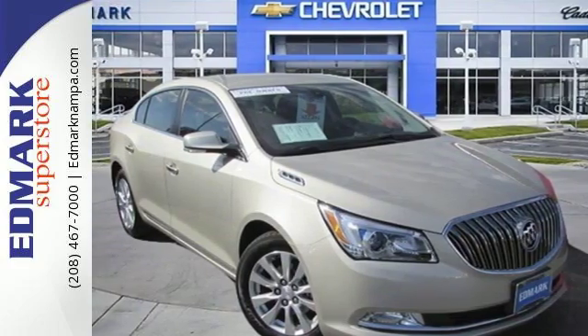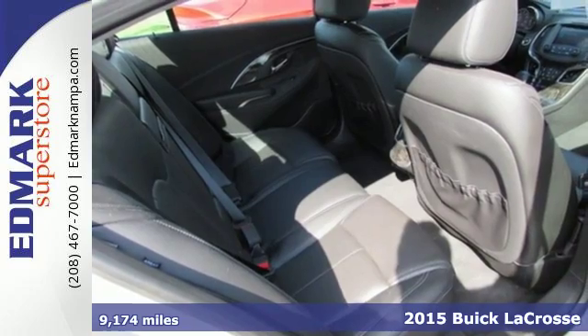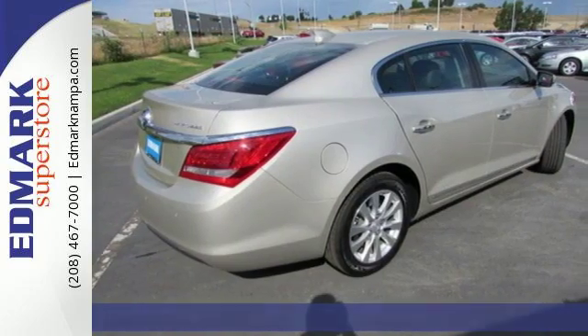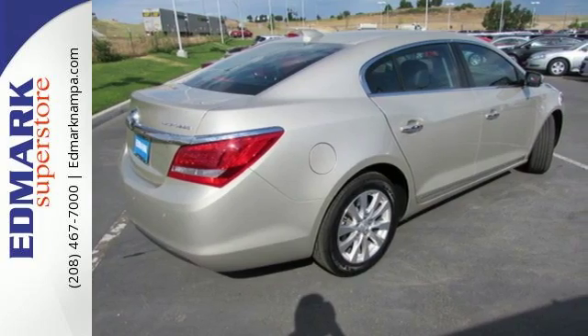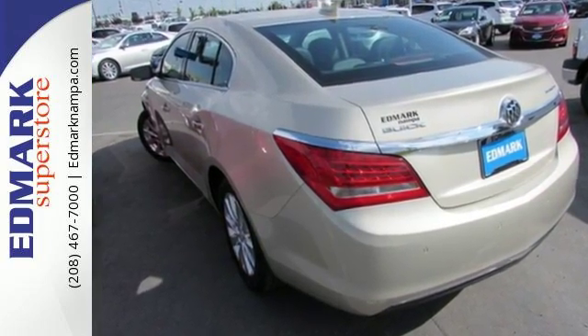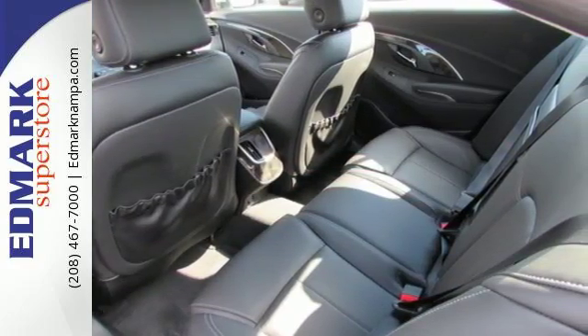It's a 2015 Buick LaCrosse. The finely crafted premium materials speak volumes about its quality and comfort. The IntelliLink 8-inch full-color touchscreen display is the centerpiece of a well-put-together interior layout, with every control where you need it for simple and easy operation.